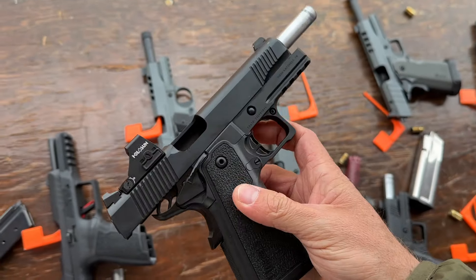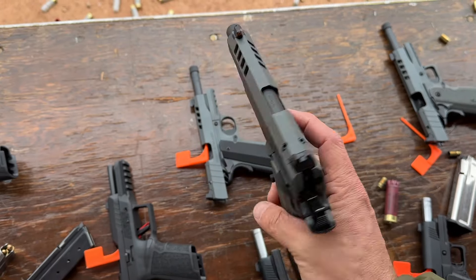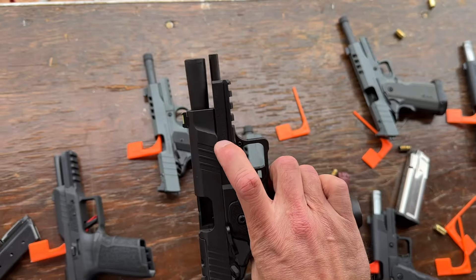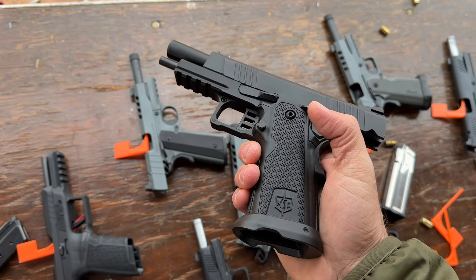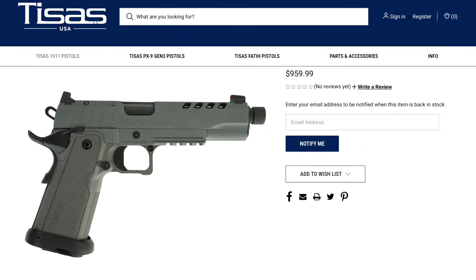At SHOT Show 2024 range day, I got to go hands-on with the newest budget 2011/1911 double-stack guns from TSIS and Military Armament Corps. It was a big deal for somebody to hit the $1,000 price point on a double-stack 2011, and between these two guns, they have two guns under $1,000 and one just under $1,100 in a spec that is something you would get much more when you're coming up to a Prodigy.